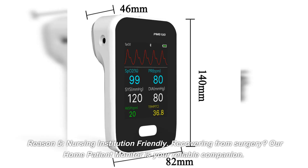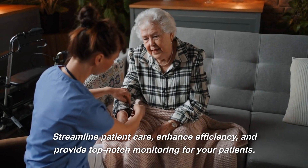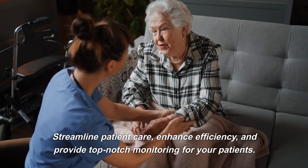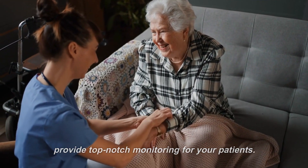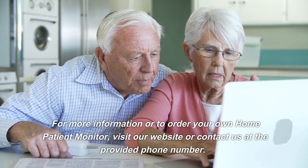Reason 5: Nursing Institution Friendly. Our home patient monitor is your reliable companion. Streamline patient care, enhance efficiency, and provide top-notch monitoring for your patients. For more information or to order your own home patient monitor, visit our website or contact us at the provided phone number.